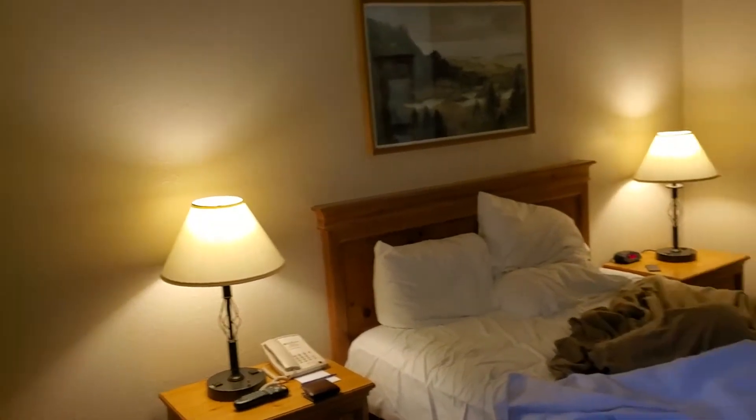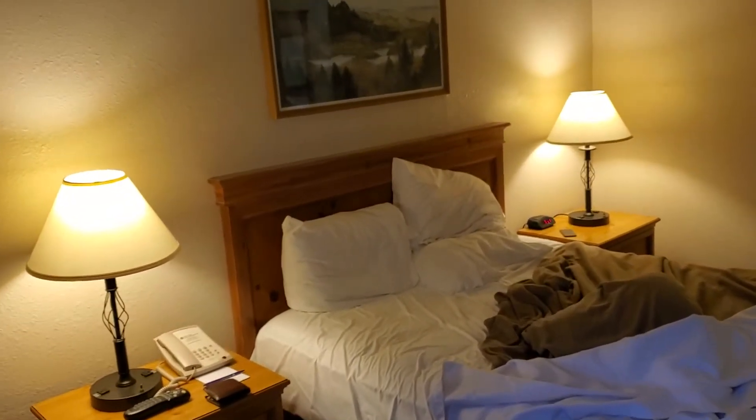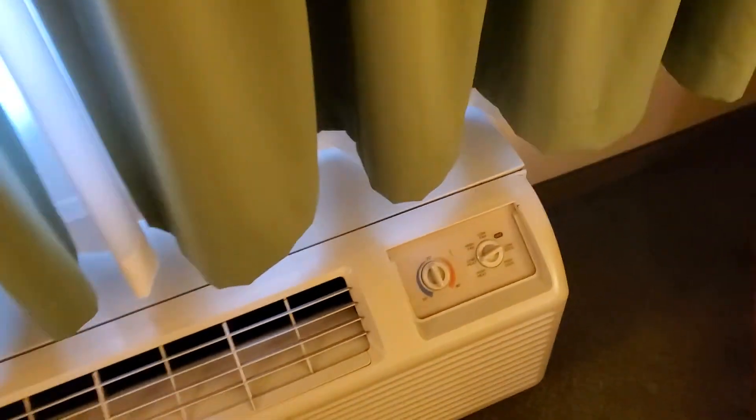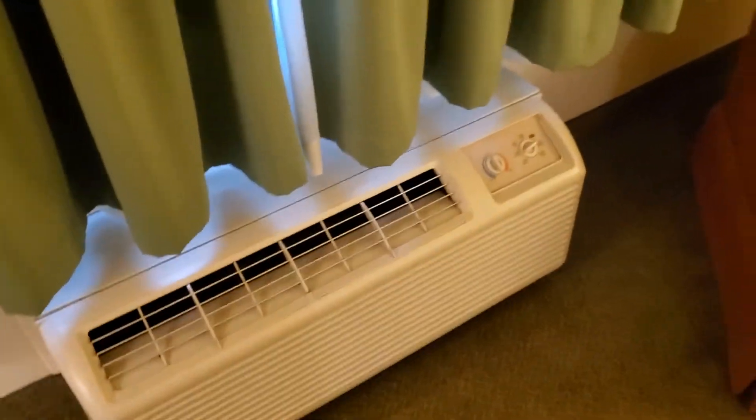We are in Anchorage, Alaska by the Ted-something airport — the Anchorage airport. Let's go ahead and get rolling. This works really good: heating and cooling. You need a lot more heat than you need cooling, because we're in Alaska.